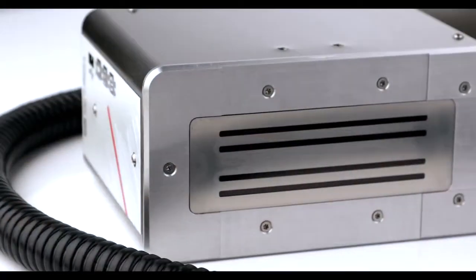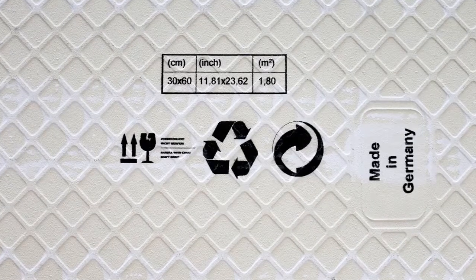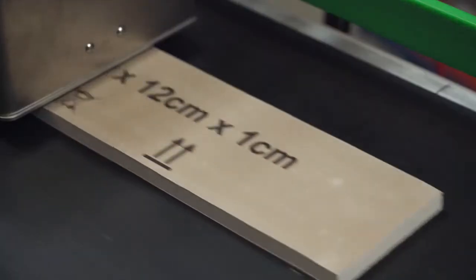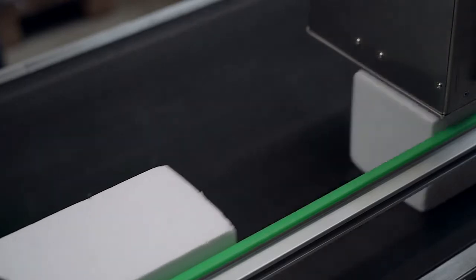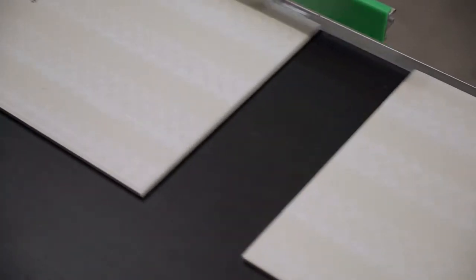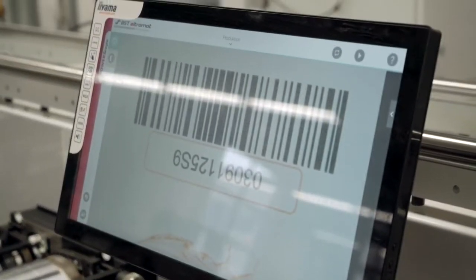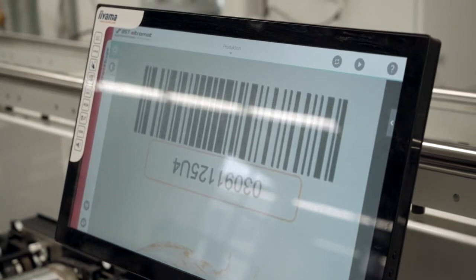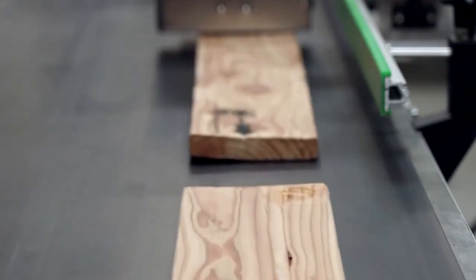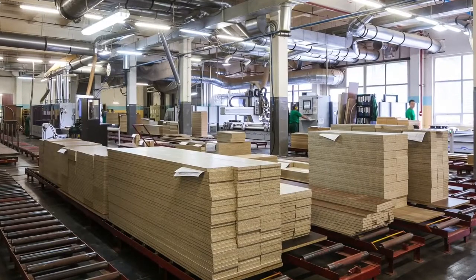The robust device has a recirculating ink system which ensures consistently very good print quality. At 150 meters per minute and 360 dpi, it applies information to absorbent surfaces at above average speed. Text changes at lightning speed with more than 50 variable data per second are possible. The print head is insensitive to vibrations and can therefore also be used in harsh production environments such as the wood industry.